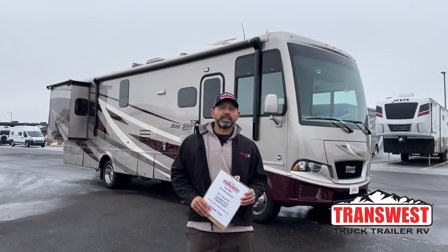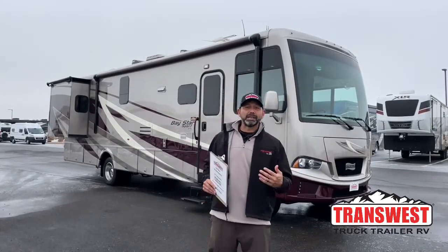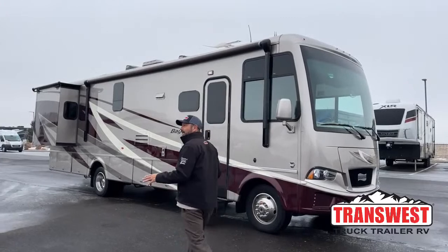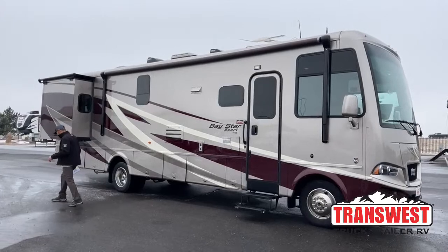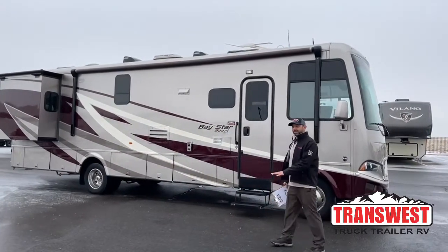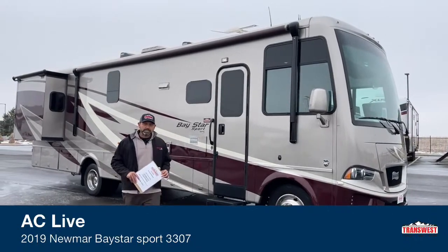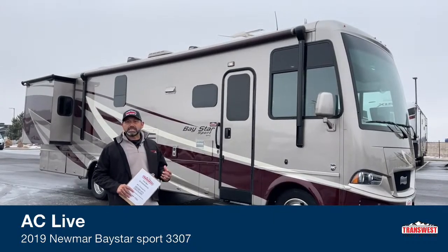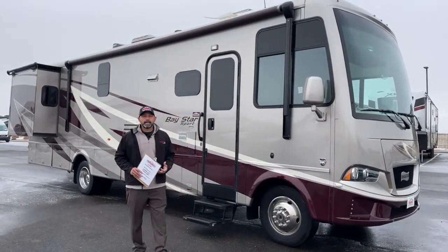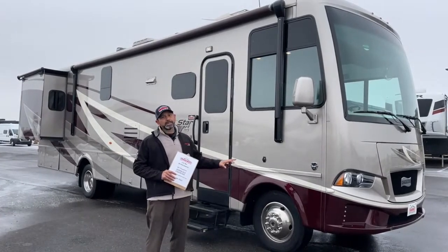Good morning and welcome to TransWest Truck Trailer RV here in sunny Frederick, Colorado. As you can see, it's pretty cold out here today and we've got ice all over the place. Today I'm going to walk you through this 2019 Newmar Baystar Sport, the 3307 floor plan. It's on the Ford chassis with the Ford V10, so you get 320 horsepower and 460 foot-pounds of torque. This is a great beginner coach on the gas lineup — if you want good quality but don't want to go high-end or million dollars, the Baystar Sport is a really good place to start.